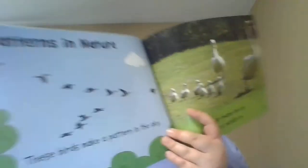These birds make a pattern in the sky. These swans line up as they waddle by. This snail has a spiral on its shell. This bee is striped, can you tell?